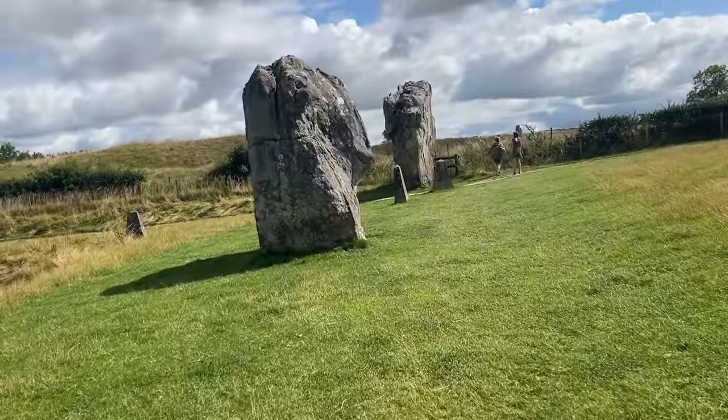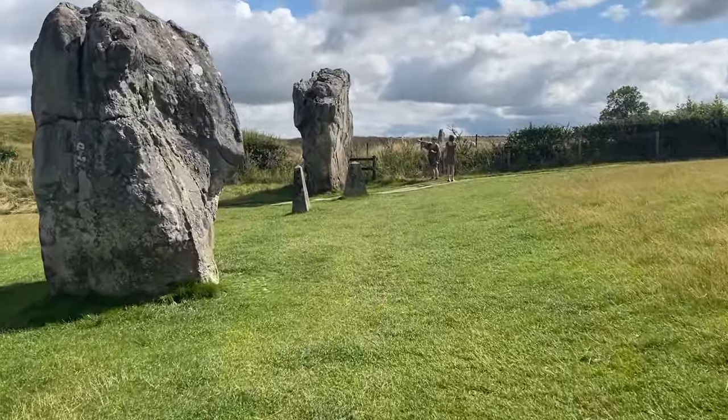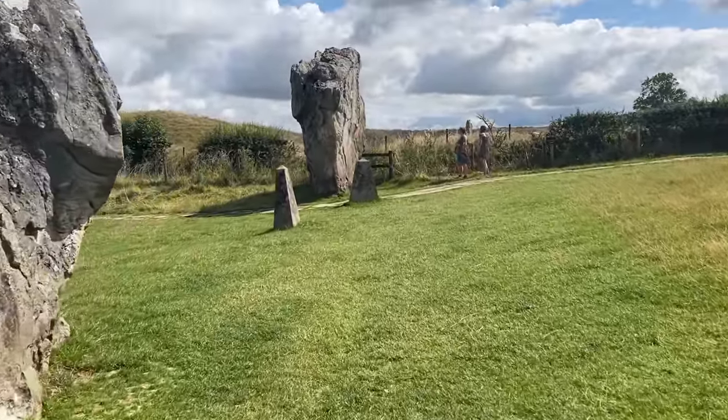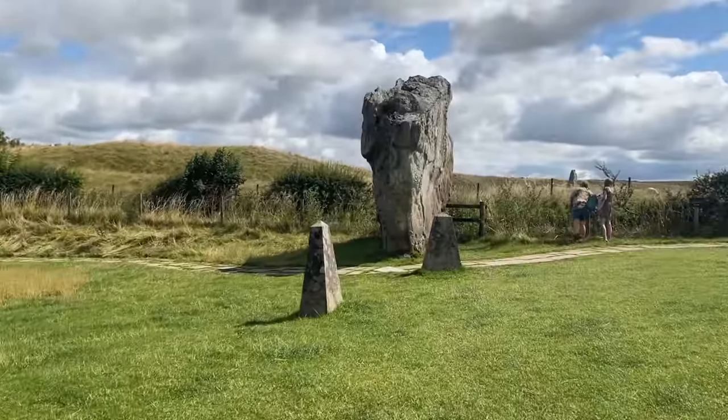Do we know where these stones came from? You can see that far horizon line over there — that's called the Valley of the Stones. They didn't drag them far? Oh, that's another seven miles. I mean, that's absolutely huge.